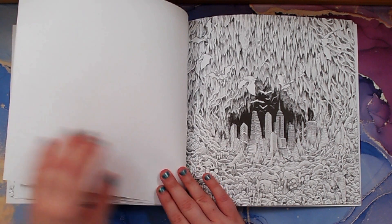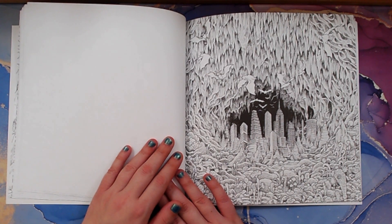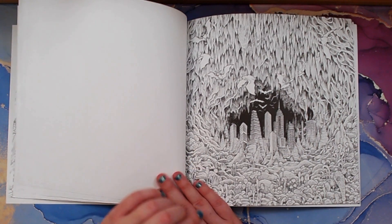Oh — a cave with a city inside, very interesting. There are bats in there too. That's really cool.